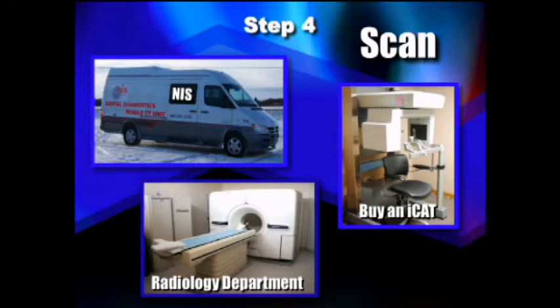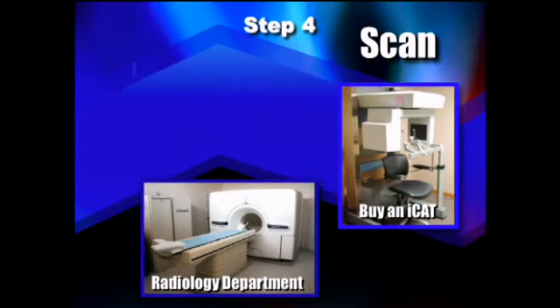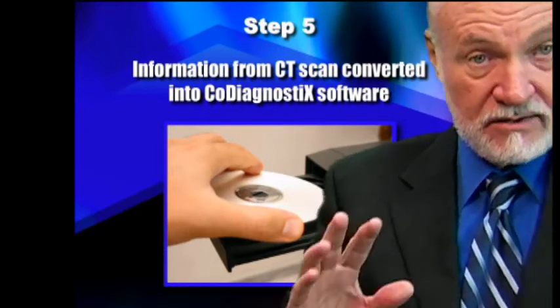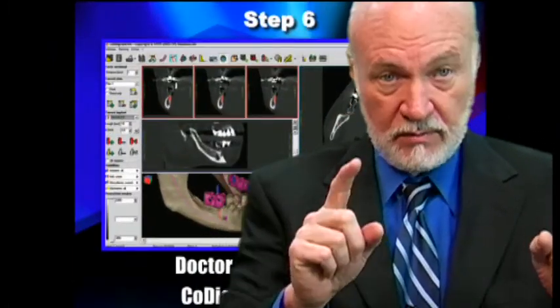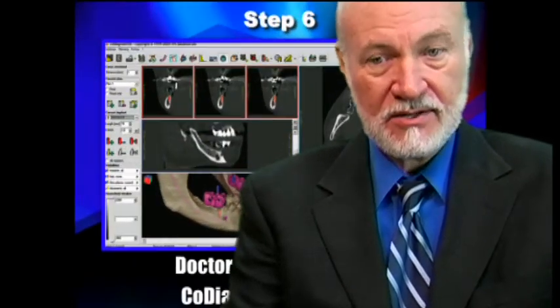You can have any hospital or any place with a good radiology department do the CT scan. You could buy your own cone beam technology, or in some areas it's even possible to get a mobile unit that will come to your office and do the scan for you. Step five, the information from the CT scan is converted into co-diagnostic software and placed into the software itself. The co-diagnostic software reads where the little pins were on the scanning appliance and helps you exactly position where your implant is going to go.